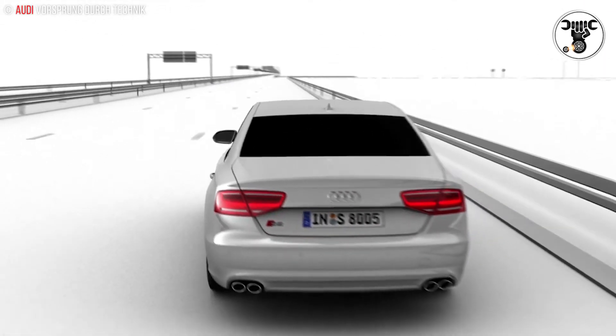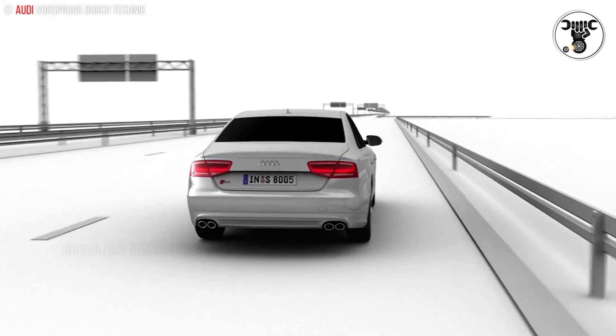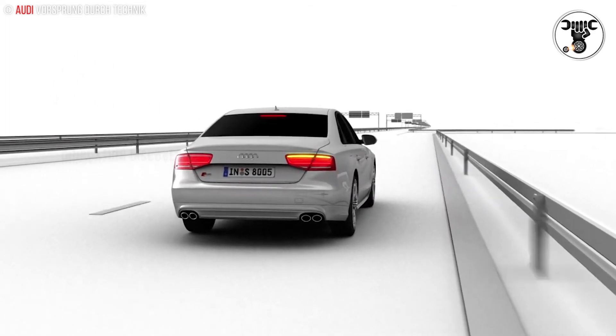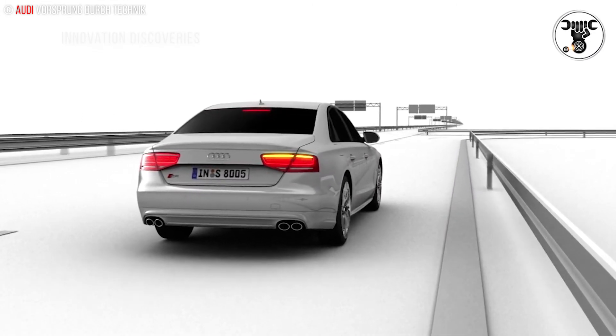Active noise control is active whenever needed, whether the sound system is switched on, deactivated, loud, soft or muted. It operates with whichever sound system is installed, even with the Bang & Olufsen advanced sound system.